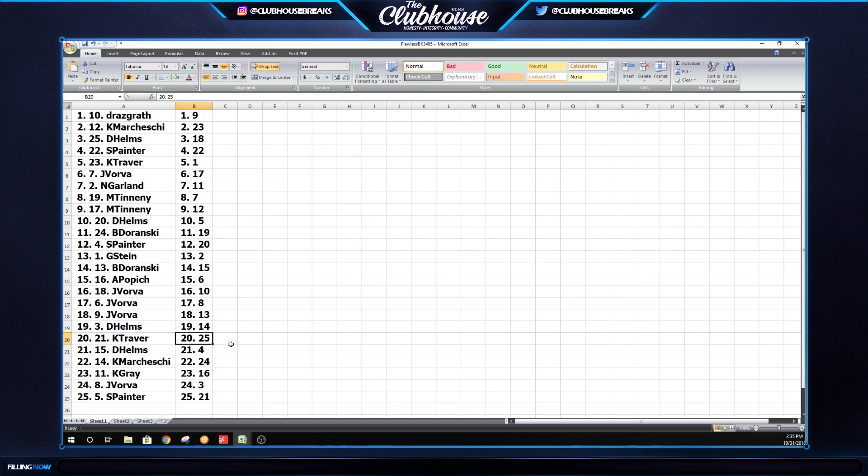Helms: 14. K-Traver: 25. D-Helms: 4. K-Mar-Chessie: 24. K-Gray: 16. J-Vorba: 3. And that's Painter: 21.